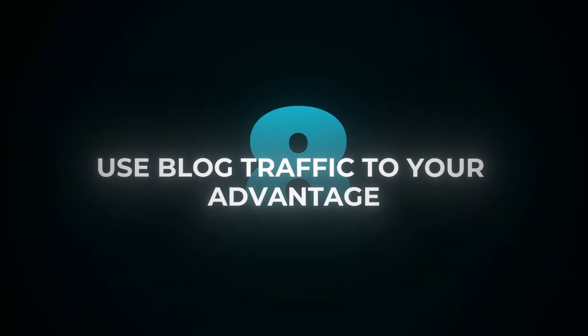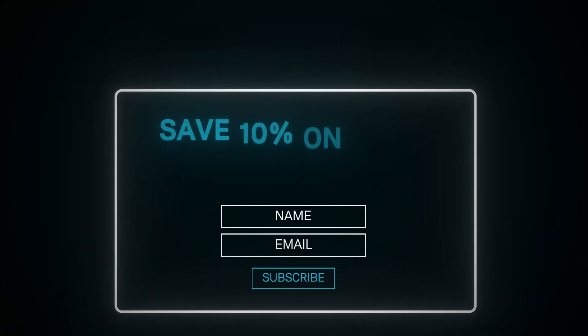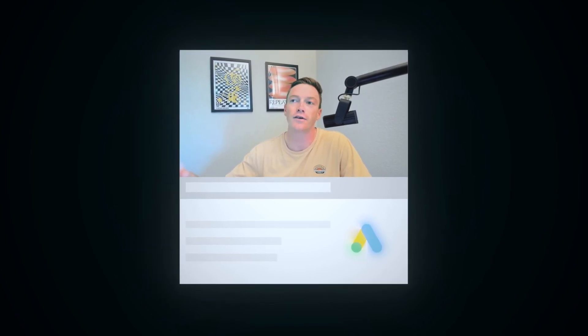Tip number eight: use blog traffic to your advantage. Blog traffic is going to convert a lot less than your product pages or collection pages — that's natural, because product and collection pages are at the bottom of the funnel, whereas blog content is middle and top of the funnel. Just because they're reading a blog doesn't mean they're not going to convert — they may not convert right away, but that doesn't mean they're never going to. So what you can do: set up email and SMS opt-ins on your blog to capture their email and phone number so they enter your funnel and you can convert them next week or next month. You can also set up Google remarketing ads and hit them with a pixel so for the next 30, 60, or 90 days they're going to see your display ads everywhere. Conservatively, 80 to 90% of your blog visitors will never go back to your site — if they never come back, they're never going to convert and you'll essentially just have a vanity metric visitor.